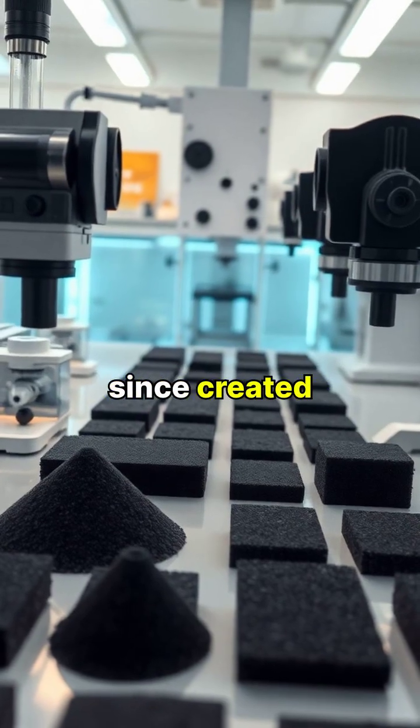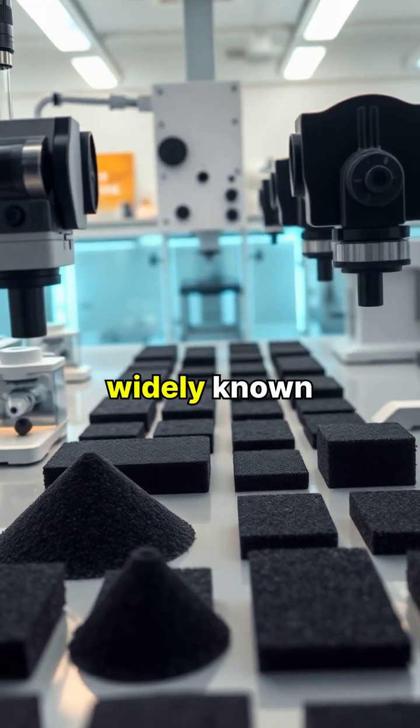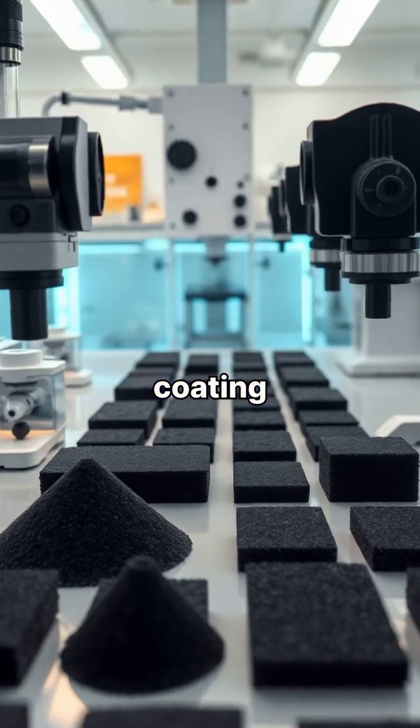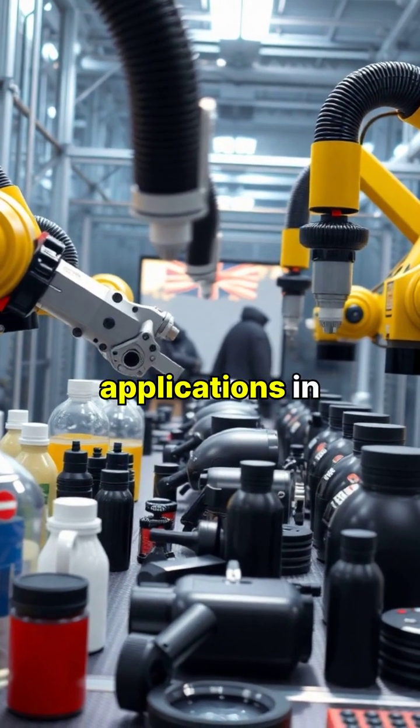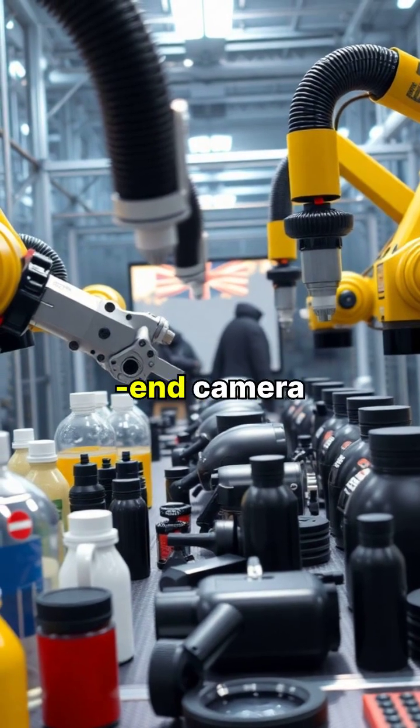Scientists have since created even darker materials, but Vantablack remains the most widely known super-black coating. Today, Vantablack has found applications in many fields, from military stealth technology to high-end camera equipment.